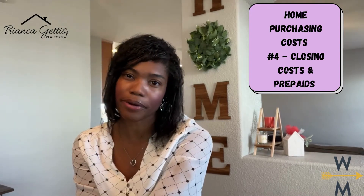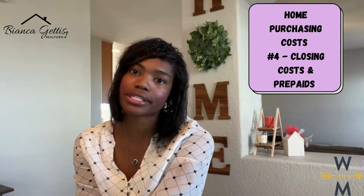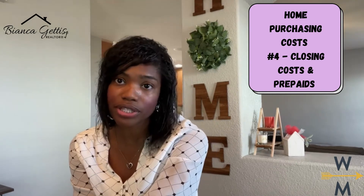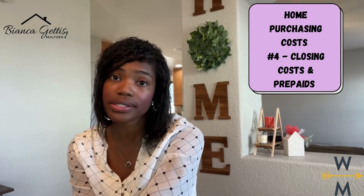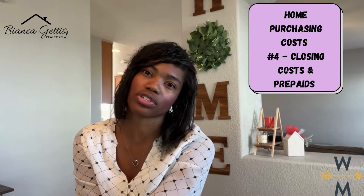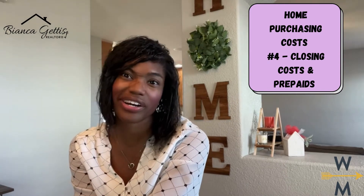Now what are closing costs and prepaids? Well, these are the fees that are associated with your home purchase. These things can include, but aren't limited to, lender fees, title and escrow fees, loan origination fees, taxes, prepaid homeowner's insurance, et cetera.